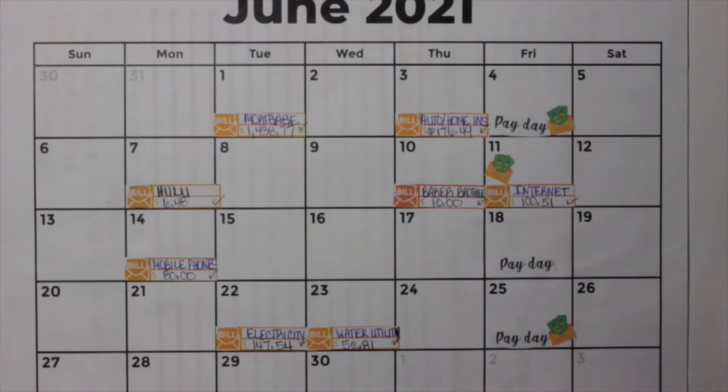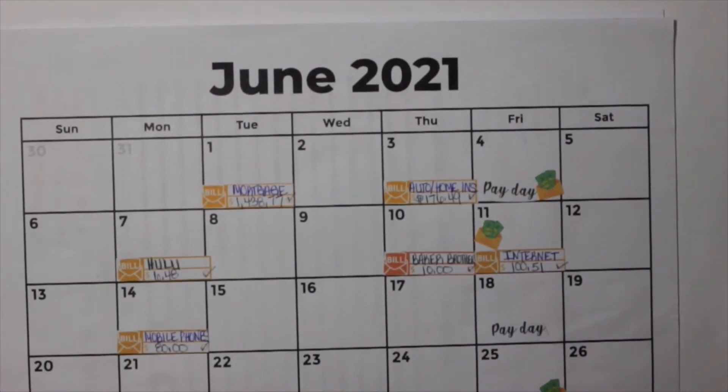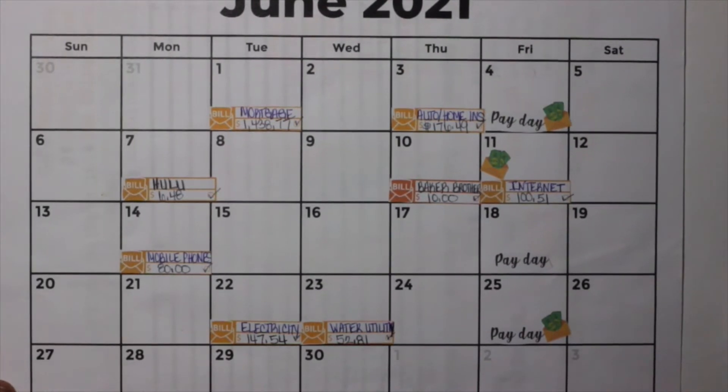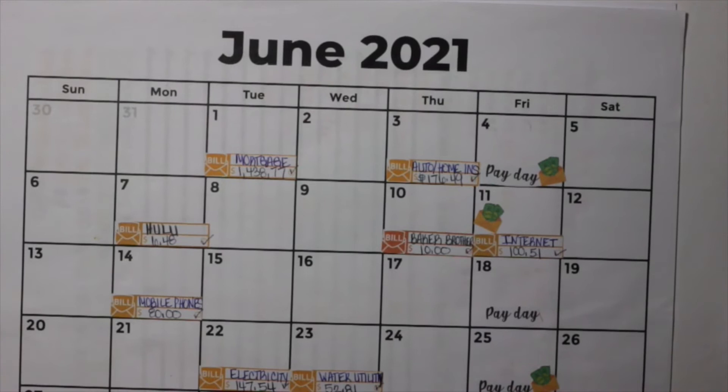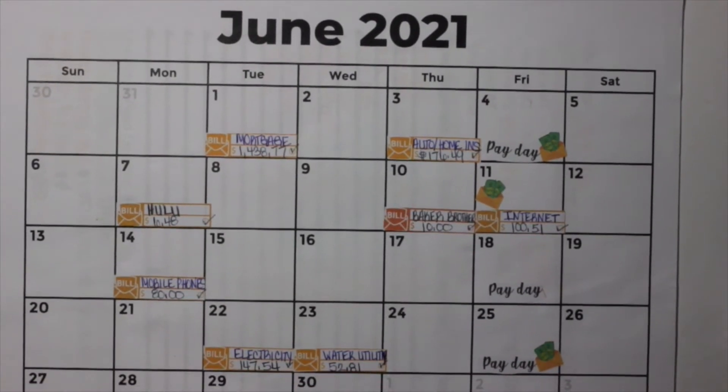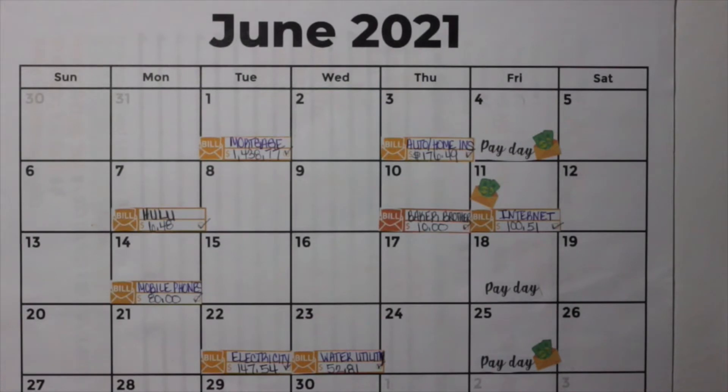If you're not new to my channel, you know that I use this calendar first in order to lay out all of the bills that we have for fixed expenses. These are not our sinking funds or our cash envelopes or anything like that — these are just the day-to-day things that we use and need in our home for it to function, basically our bills.